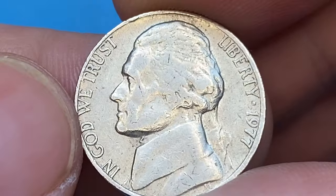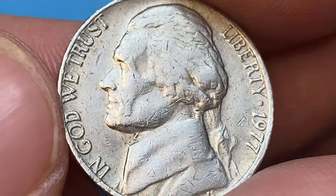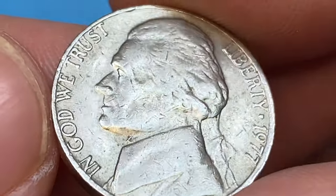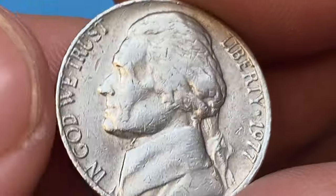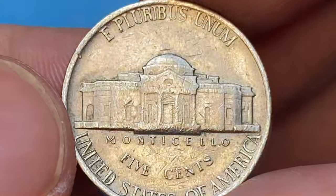Also in mint condition, they are not considered scarce unless it is MS65 or higher with full steps. In mint state 65, they are worth $80. In mint state 66, $750. In mint state 67, over $4,700.